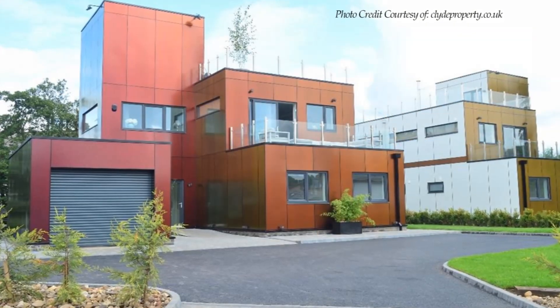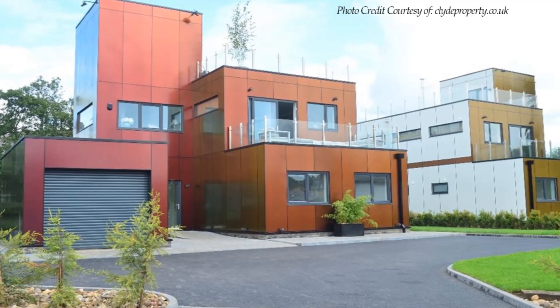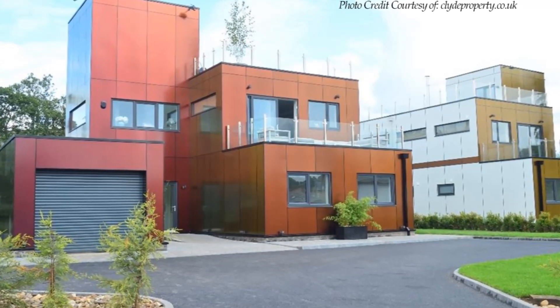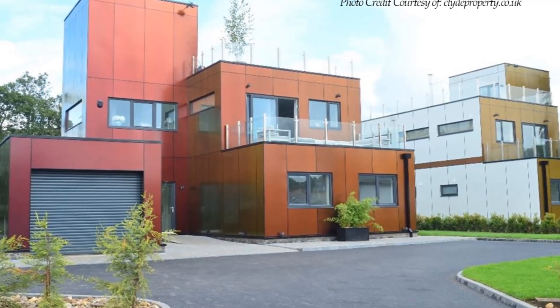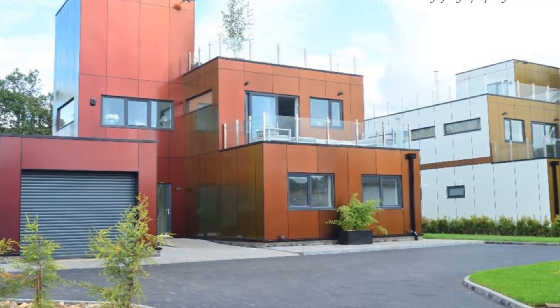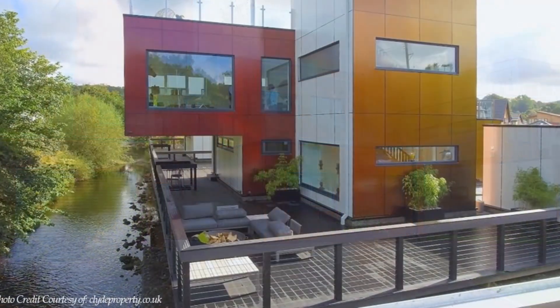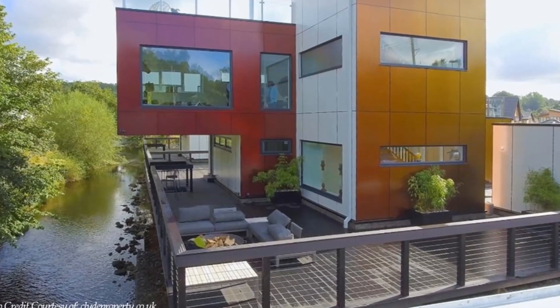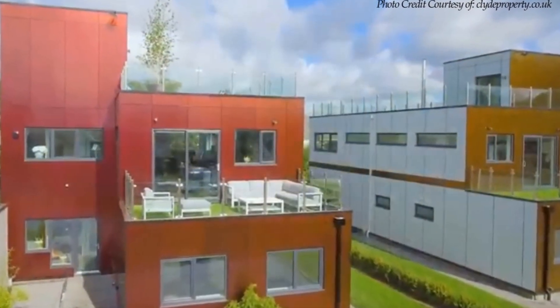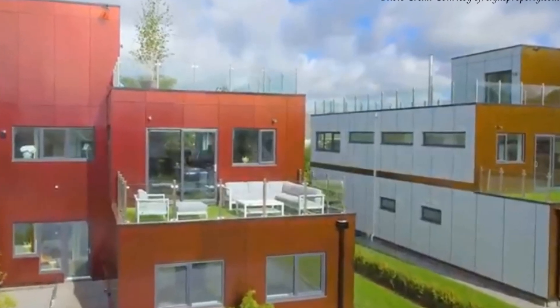These two magical container homes located in the charming village of Crossford, set on the banks of the River Nathan, were inspired by the Grand Designs project in Ireland built using shipping containers. Both leg-like properties are made from 40-foot shipping containers, with the bigger clad in red and the smaller in gold and white material.